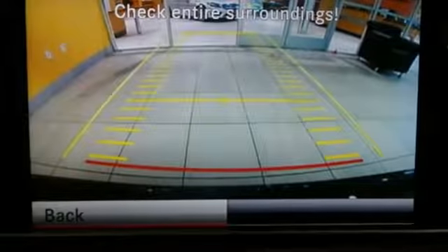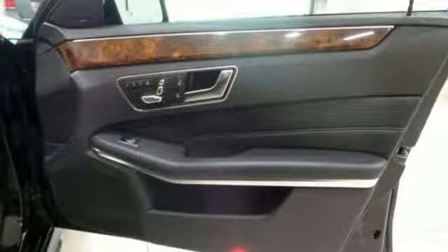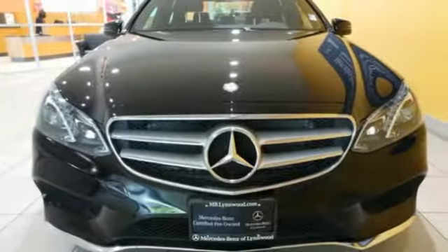Inside, it includes climate control, driver memory settings, a garage door transmitter, multiple airbags, and an auto tilt-away steering wheel. A fine entry into Mercedes-Benz's impressive automotive legacy.